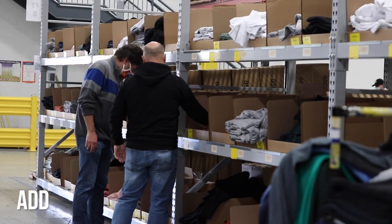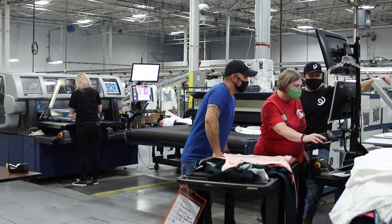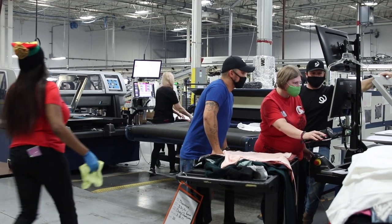With the upgrades, we've been able to add different product lines into our offerings that we didn't have before. We're currently testing with shorts, jogger pants, and different other options that we currently don't offer.